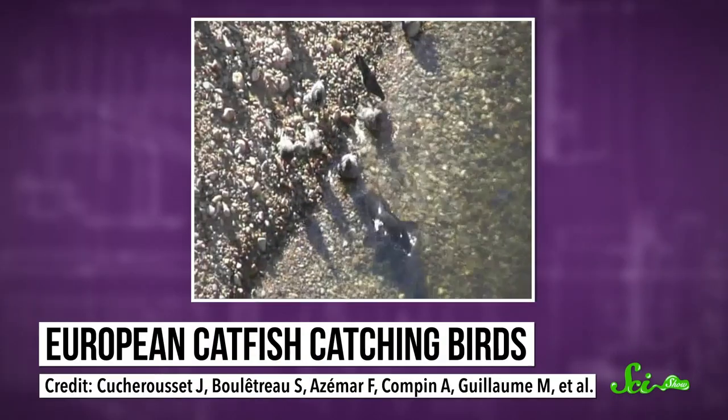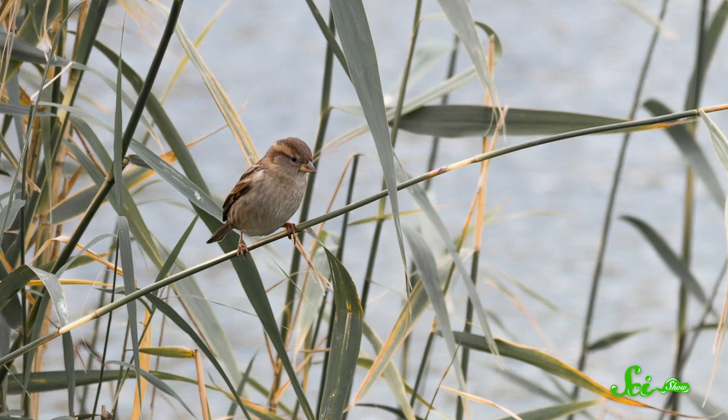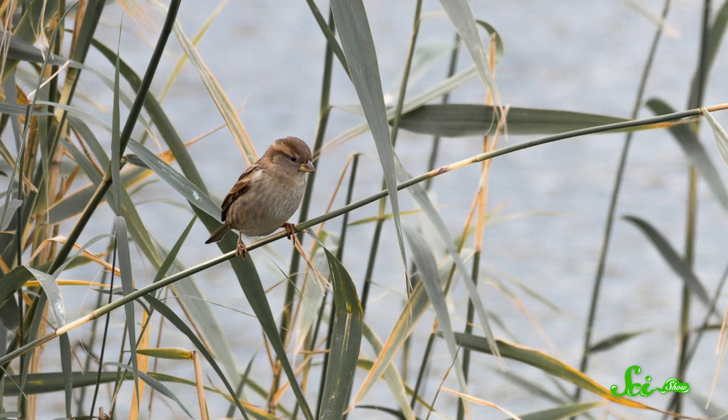Lots of fish have been documented eating birds, from bass to tiger sharks. But usually it happens in a kind of accidental way that doesn't require much effort from the fish. Some fish might snag a bird sitting on a reed just above the surface, and even those sharks are just snacking on songbirds that get worn out during their migration over the Gulf of Mexico. But overall, the only way most fish are going to eat a bird is if it comes to them.